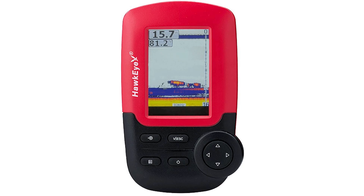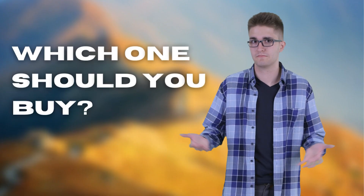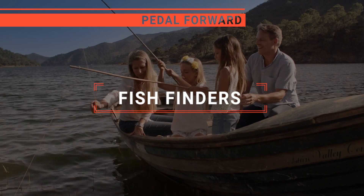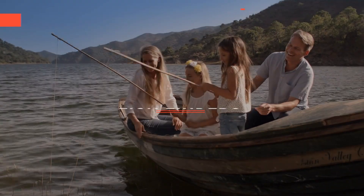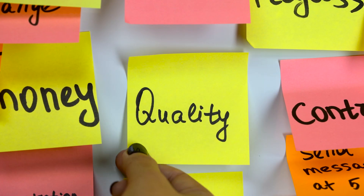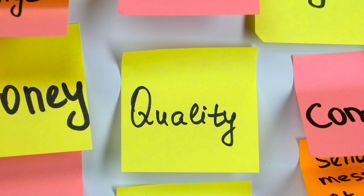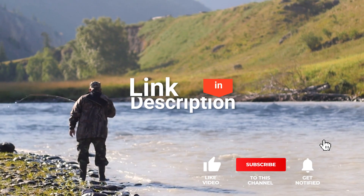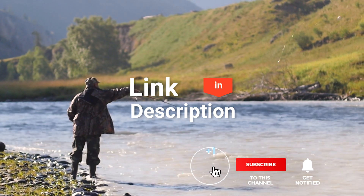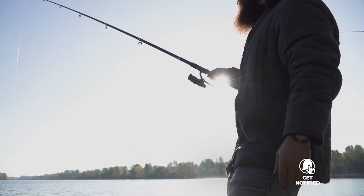The Hummingbird? The Lawrence or Hawkeye? Perhaps the Garmin Striker or the Deeper Chirp 2? Which one should you buy? In this video, I will be looking at the top five fish finders available on the market today and will tell you which one is best for you.